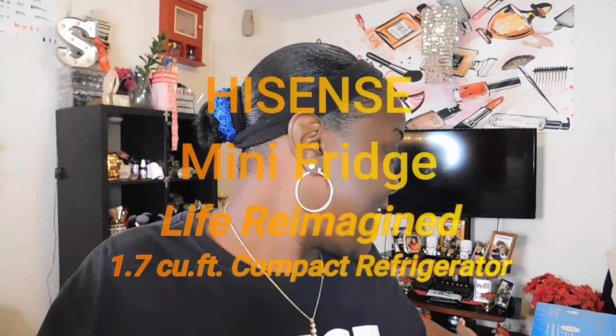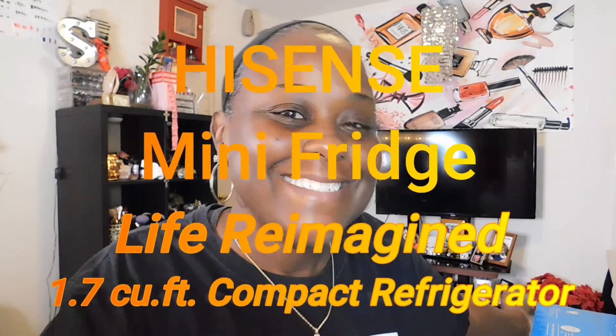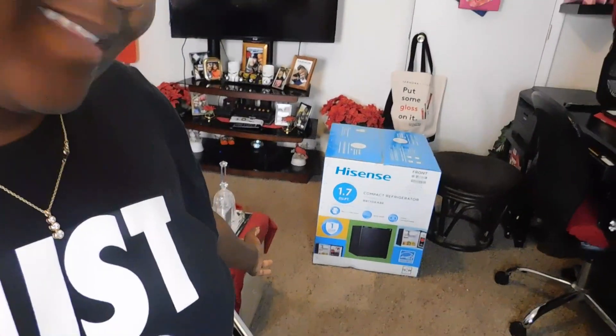Today I am really doing an unboxing of the Hisense Mini Fridge. As you can see, right there on the floor. If you want to see this unboxing, then just keep on watching.